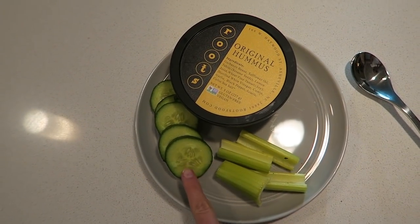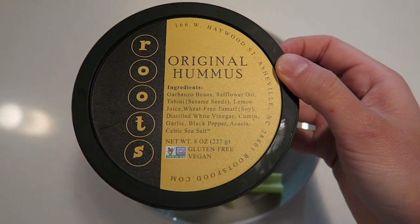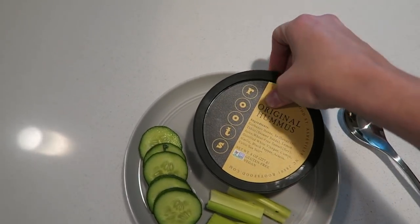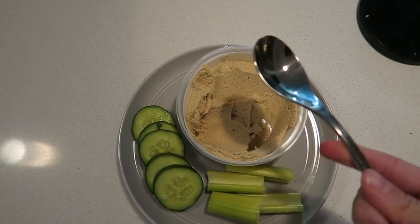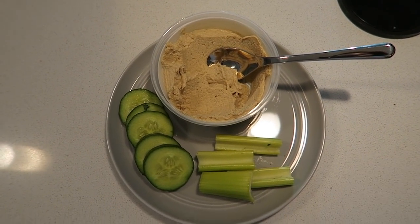Good afternoon — you might hear my coffee maker rumbling in the background; I need a little extra energy to get through the day. I'm making a little snack of veggies and hummus. I already cut up cucumbers and celery and grabbed my hummus — I really love this one, the ingredients are great and clean-eating friendly. I don't leave the container out or I'll eat the whole thing, so I just scoop a little bit onto my plate and pick from there.